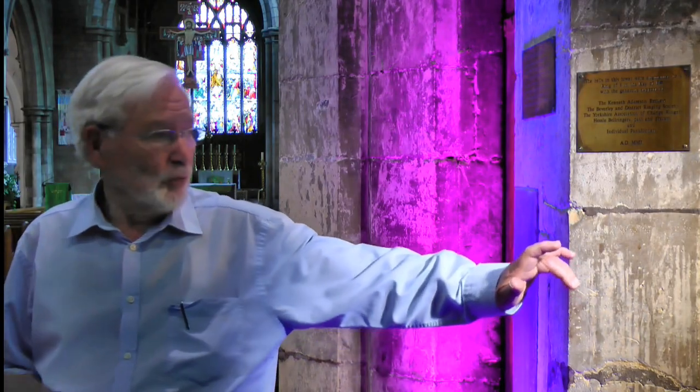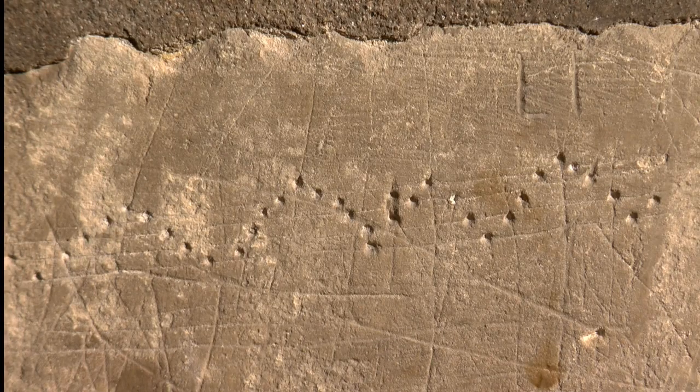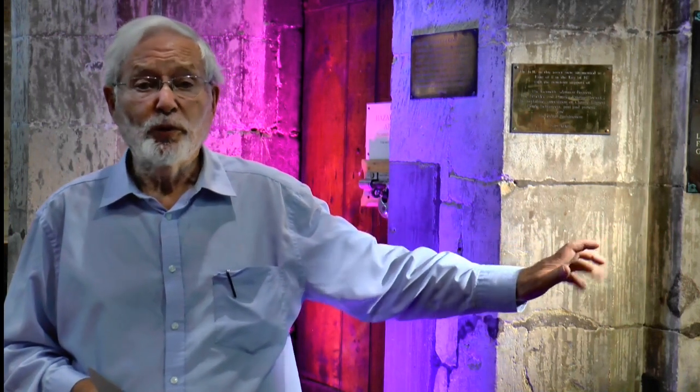Several people told me about a scratching on the stonework just below this brass plaque here. People had all sorts of different ideas about what this might be. Some people said it must be 14th century because the stone is 14th century. But who can tell? The stone may have been there since the 14th century. Another suggestion was that a teacher who held classes in here in the past drew diagrams on the stone for the pupils.